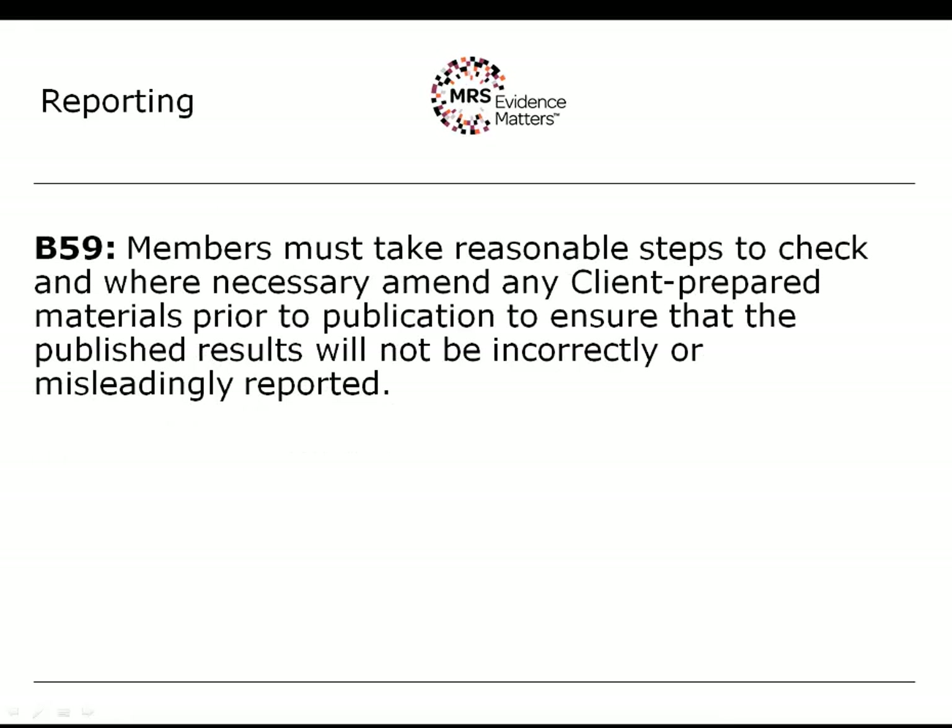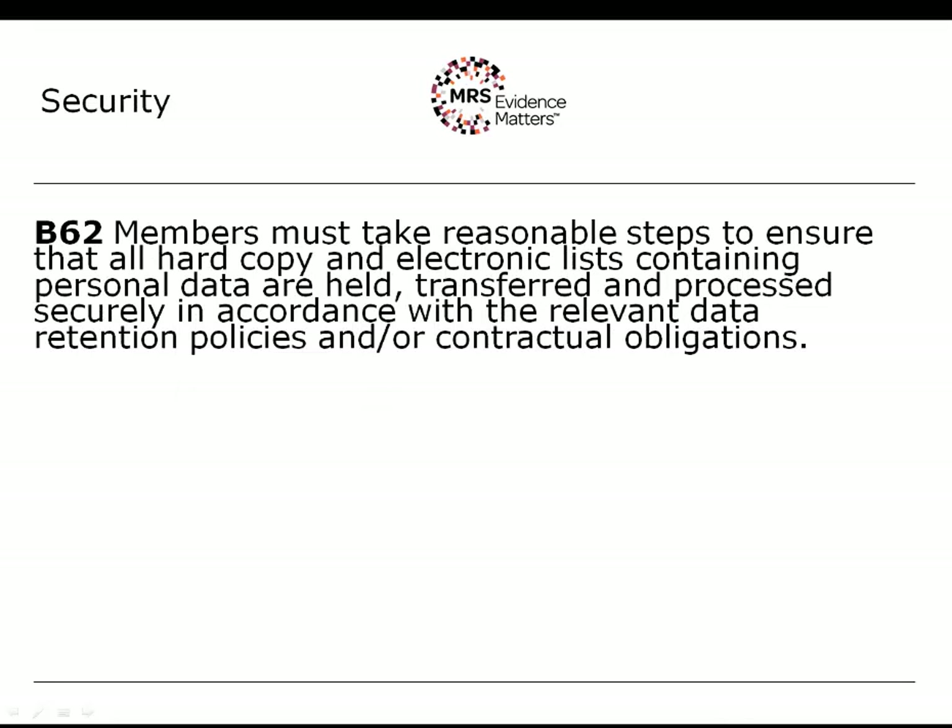Rule B59 covers where clients publish their own accounts of research findings. Members must take reasonable steps to check and, where necessary, amend client-prepared materials prior to publication to ensure that the published results will not be incorrectly and misleadingly reported. You have a duty to ensure that client materials — whether a press release, their own version of a report, or any form of publicity including advertising use of research findings — must be checked and verified prior to release. This is frequently a standard term of business, and a client publishing that information without the authorisation of the researcher would be in breach of contract. Rule B62 highlights the need to maintain a suitable level of data security throughout the research project, including secure storage and/or destruction of the data at the end of the project.